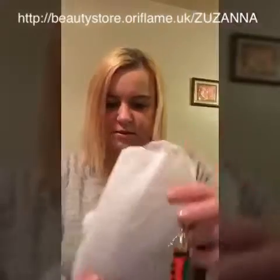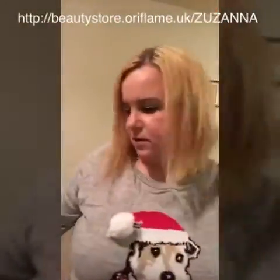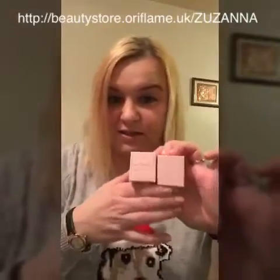A necklace and a set of earrings. And a christmasy bauble cracker. And my all-time favorite product, Tendercurve.